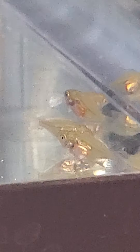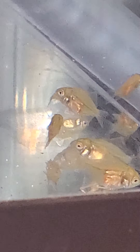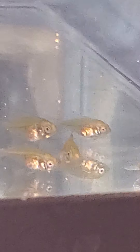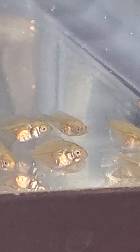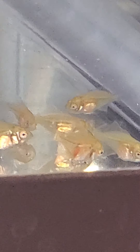Let me turn on some light and the flash to see how that does — okay, that makes a difference. They are 23 days old today and I am changing the water like once a day now.